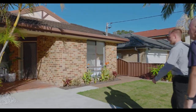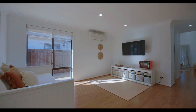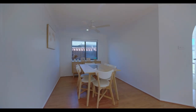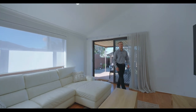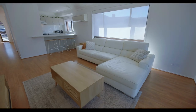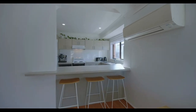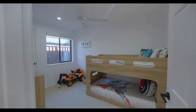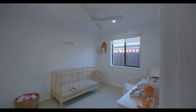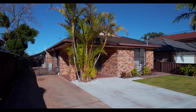How amazing is this home! With an abundance of natural light and high ceilings throughout, we have this amazing open plan living area. We also have an additional living area and dining room, three great size bedrooms all with built-in robes, the main with an ensuite. We have a double garage with rear access.